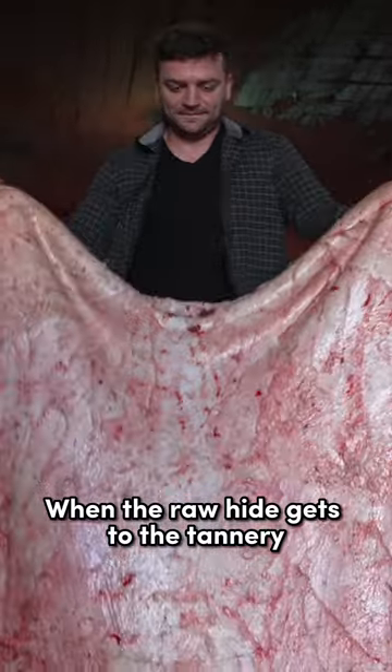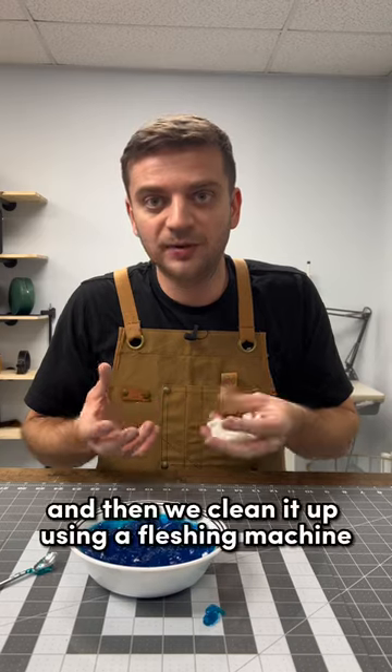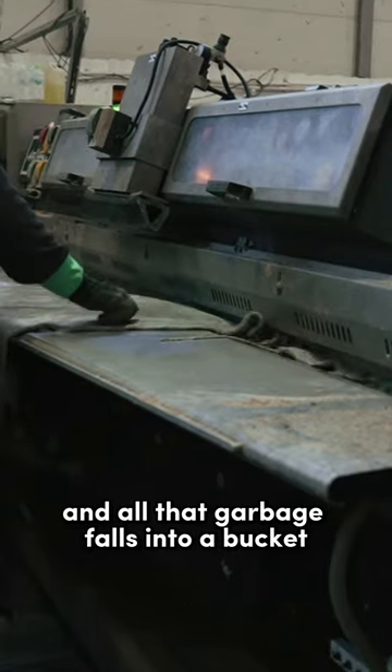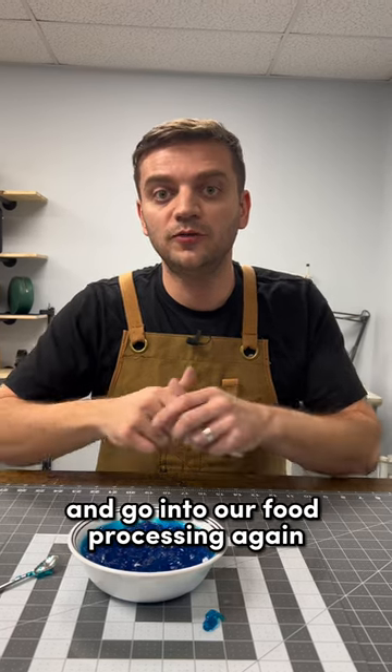When the rawhide gets to the tannery, there is still a lot of meat and fats on it. We take it, we fluff those residues up, and then we clean it up using a fleshing machine. And all that garbage falls into a bucket to go to the next facility to become gelatin and go into our food processing again.